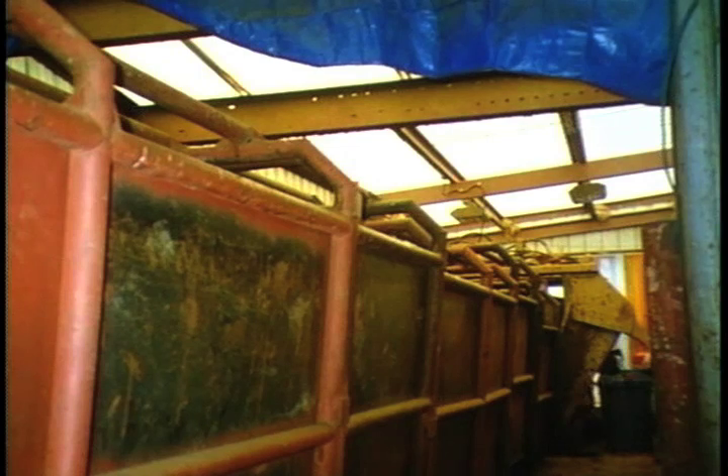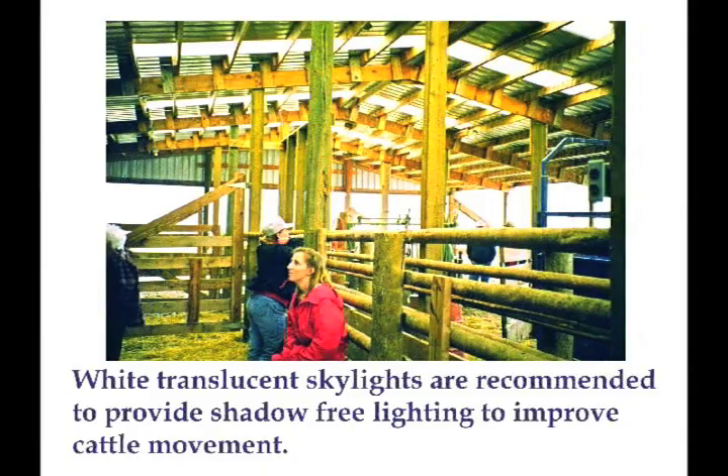At this particular place, they built the whole roof with skylights. I'm a believer in putting skylights in your building. You want to use translucent ones because you don't want any shadows — you just want to have it nice and bright.